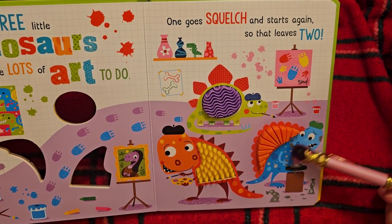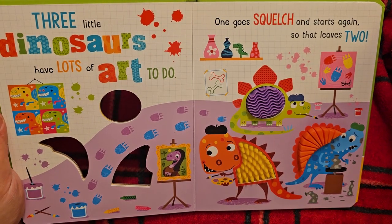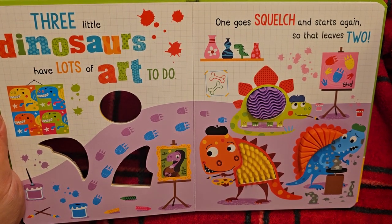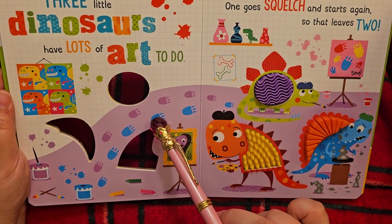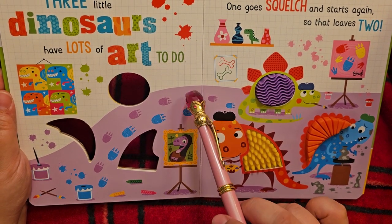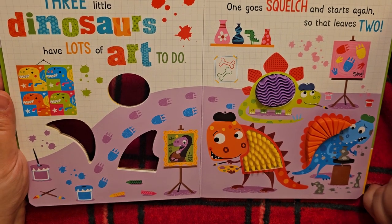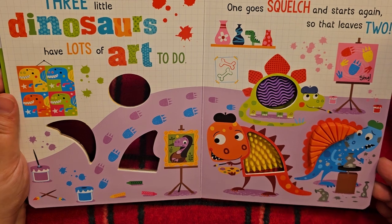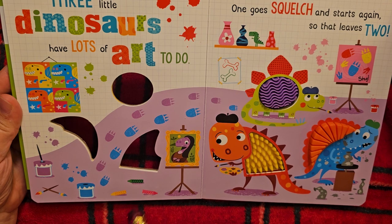Poor little blue and orange dinosaur. Let's count the steps: 1, 2, 3, 4, 5, 6, 7, 8, 9, 10, 11, 12 — so many steps, goodness! Look at the colors — a yellow, a green, and a pink.